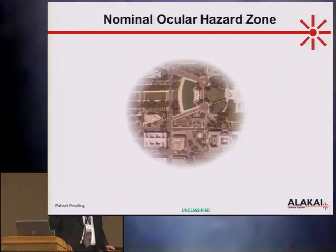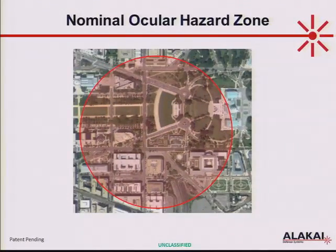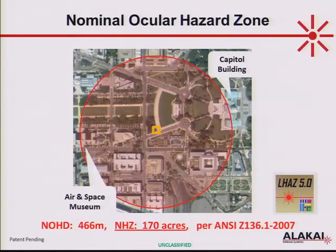The answer is shocking. You may recognize the scene — there's the Capitol Building, there's the Air and Space Museum. The little yellow square in the middle was the perimeter set up to keep people away from the blast zone. The eye hazard zone is actually 170 acres — a 466-meter nominal ocular hazard distance, calculated via the ANSI Z136.1 standards, using the Air Force's LHAS 5.0 software.